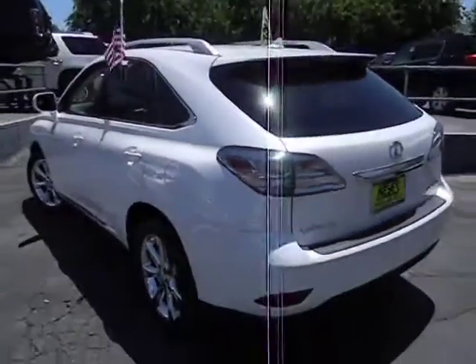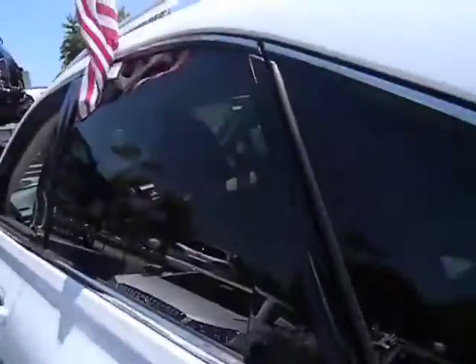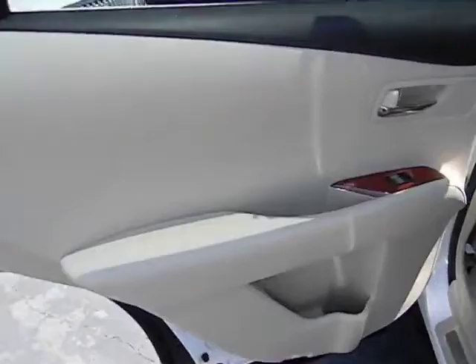Power windows, power door locks, side airbag system, daytime running lights, leather, privacy glass, dual power seats.